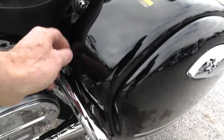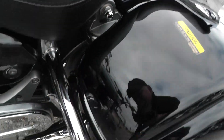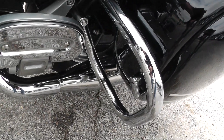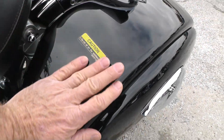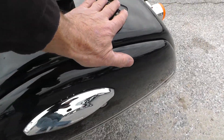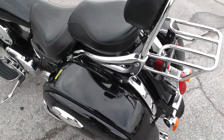It's really a nice bike. The bags here — sometimes on top of the bags where the rider or passenger gets on and off, their boot may scuff — but this looks real nice here. It doesn't look like it's had any kind of scratching or damage done to the bags. All in all, it's a dandy. It's a beautiful bike.